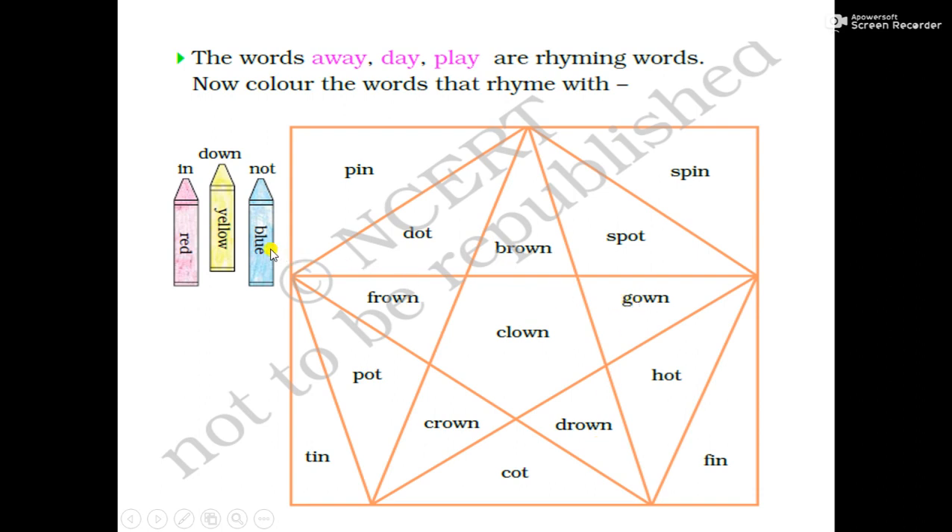Now we come to the blue color. We will fill blue color on those rhyming words in which we get this rhyming sound: not, dot, spot, pot, caught, hot. Okay, children — in these words we will fill blue color.